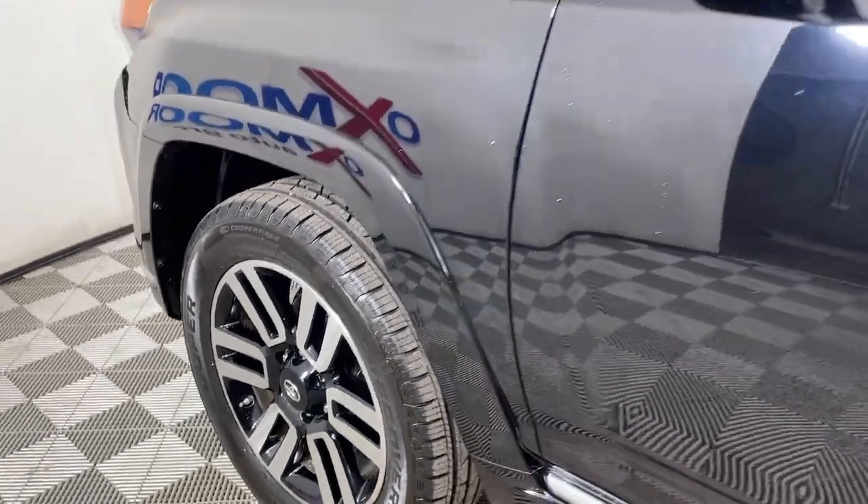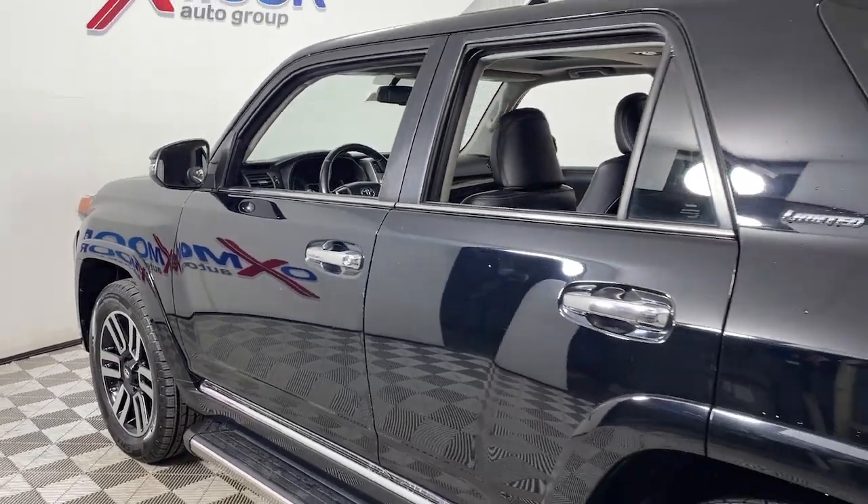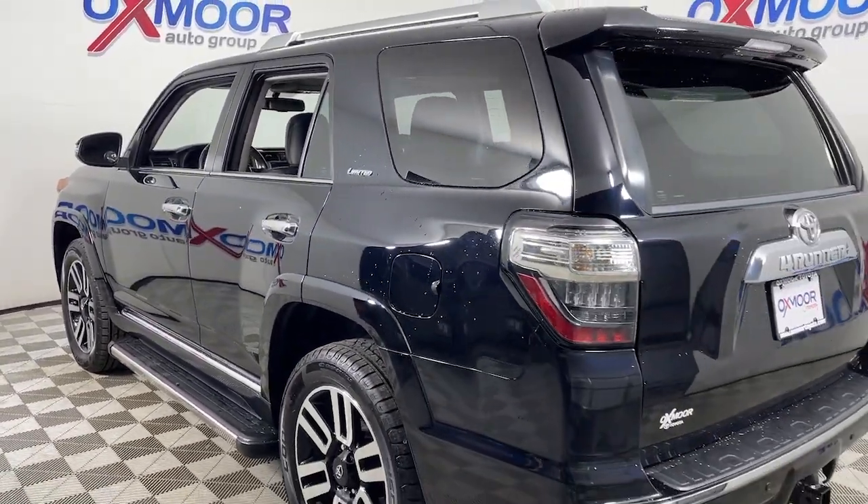Enjoy the view of this 2016 Toyota 4Runner. This vehicle is an outstanding buy with fewer than 200,000 miles on the odometer.